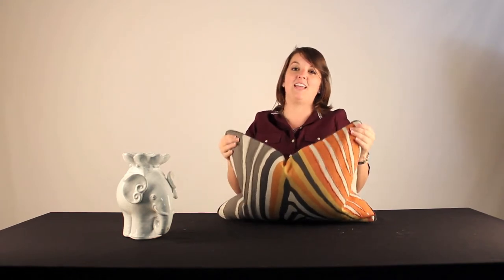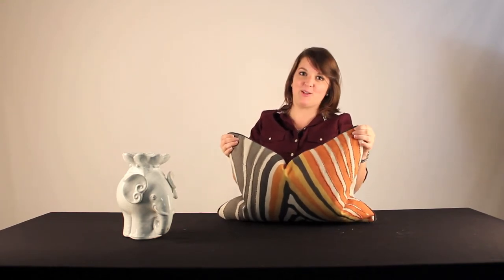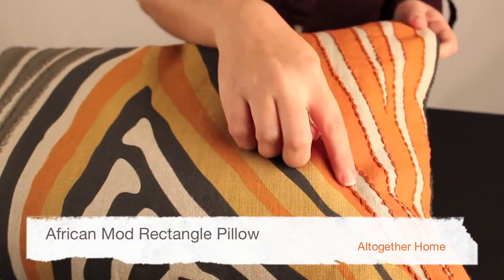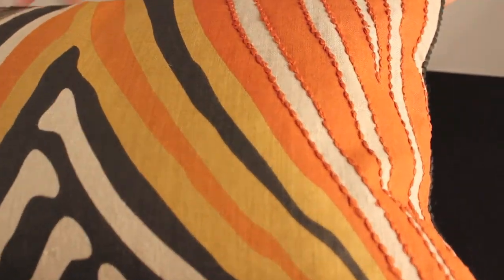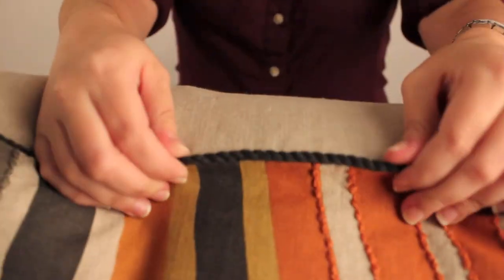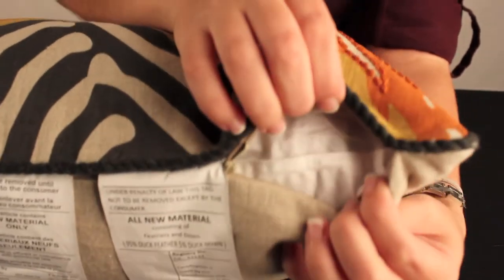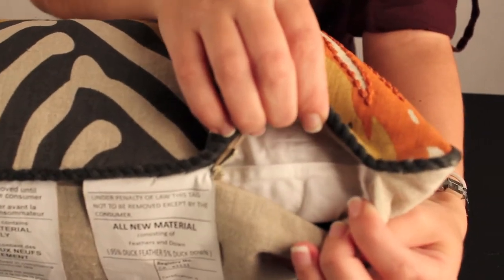Hi, I'm Nikki, and today we're going to talk about pillows. This is the African Mod Zulu pillow. This pillow is made from linen with a beautiful embroidered detail, a braided welt, and inside from the zipper is a feathered down insert.